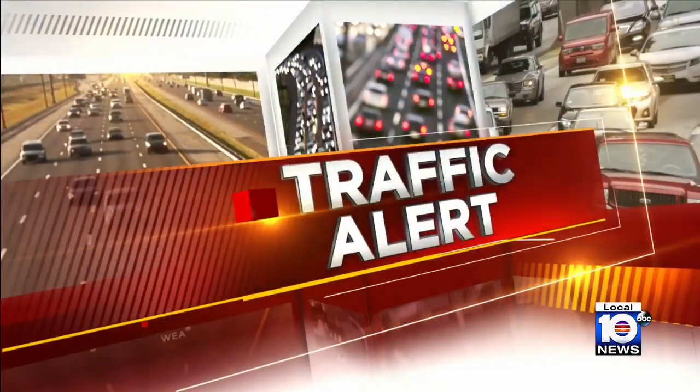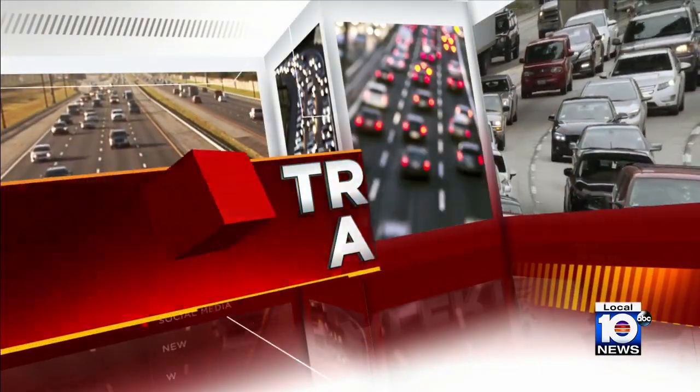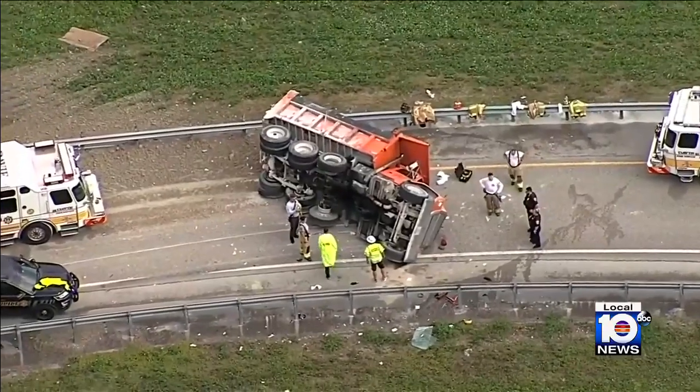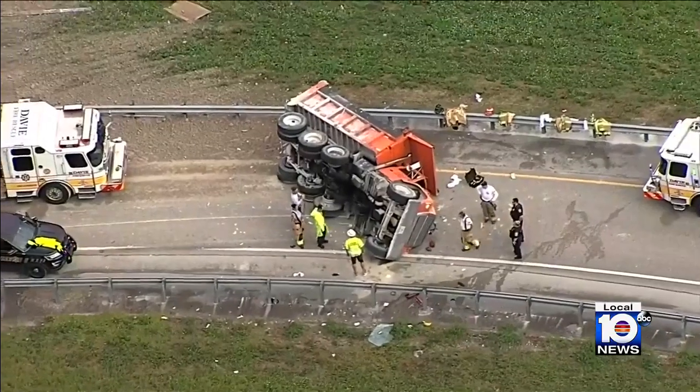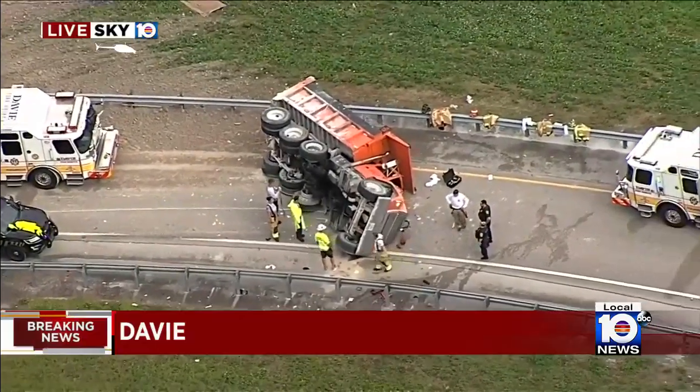Right now we want to take you out to I-75 southbound lanes near Griffin Road. We understand a dump truck — and you can see it right there — has tipped over on its side. Again, Griffin Road in Davie, and this is going to be creating quite the mess here off of I-75.